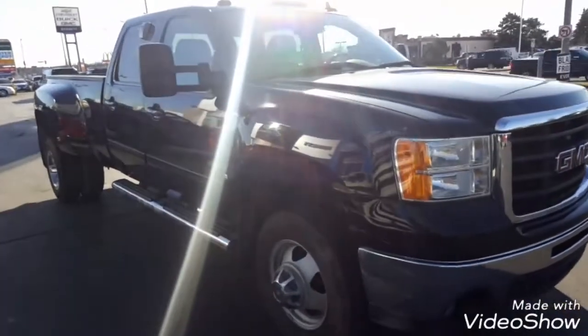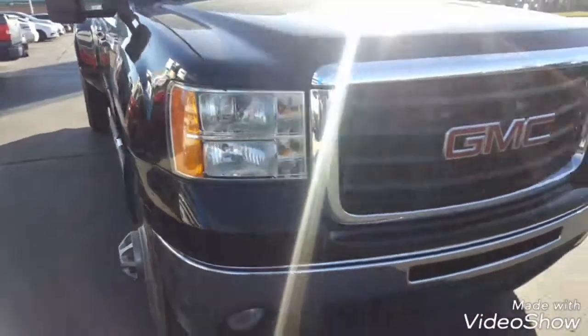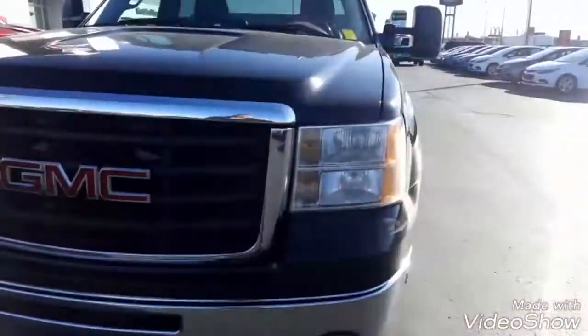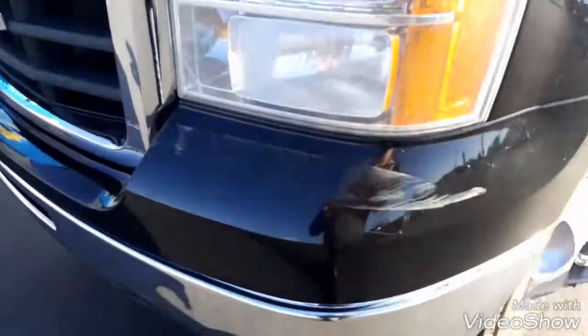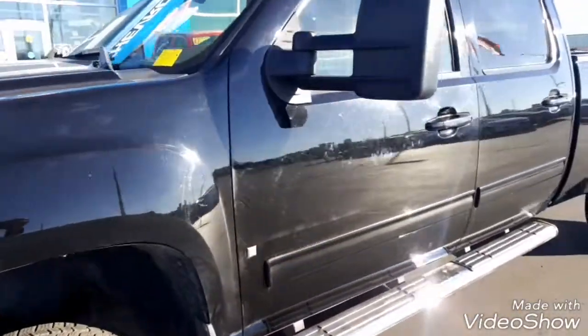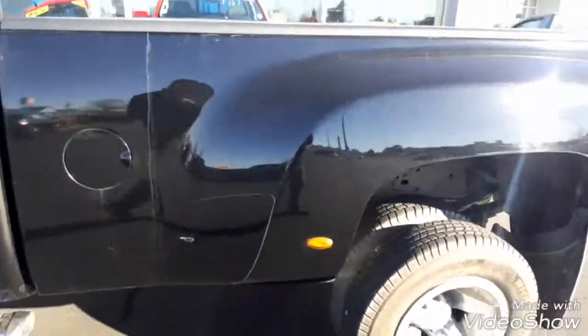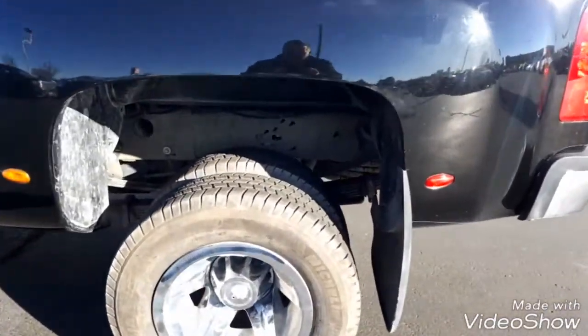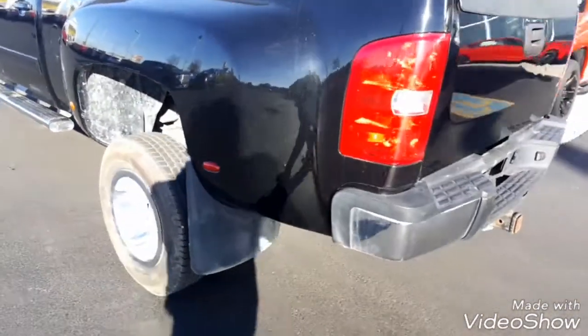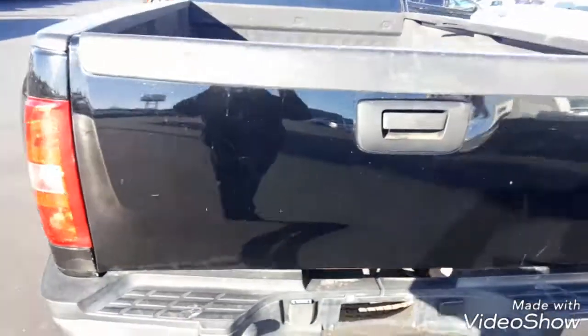For the most part, the exterior of the body is actually in good shape, but as you can see there are a few rubs on both front corners of the truck. The other side is the more severe one — this side is just kind of scuffs. Aside from those two spots, the outside of the truck is actually in fantastic shape. It does have the spray-in liner as well.